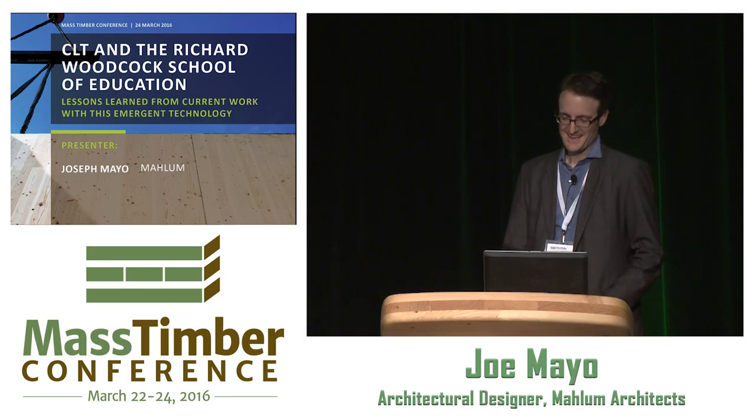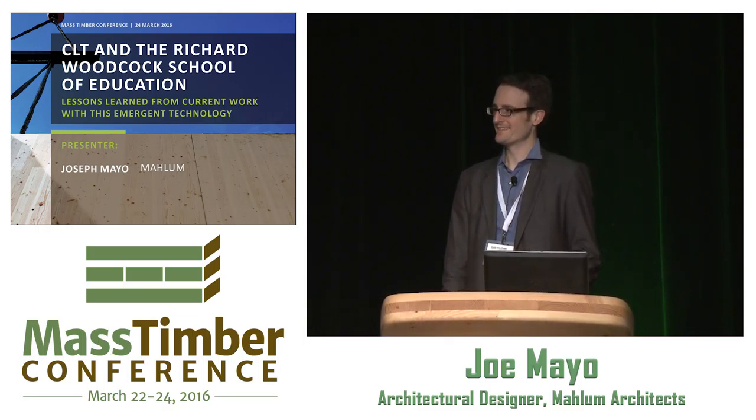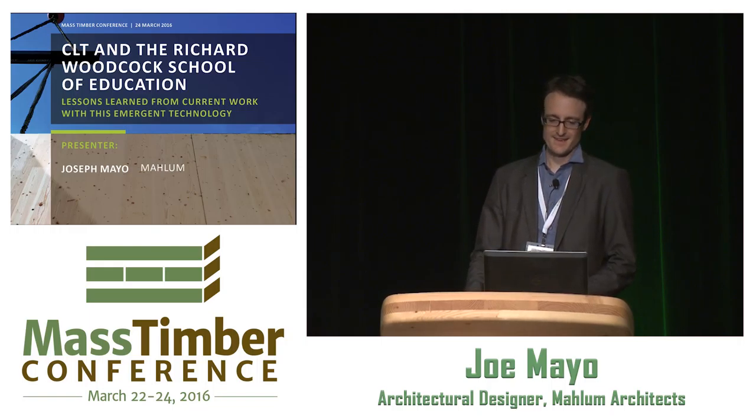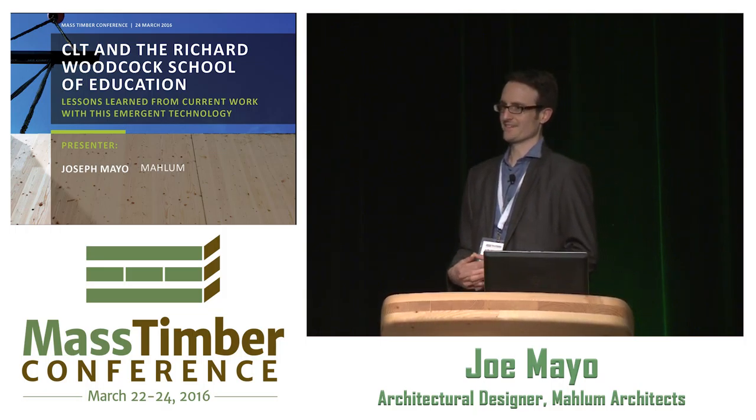Thanks for having me here today. I'm an architect with Malum, based in Seattle. We also have an office down here in Portland. The project I'm going to spend the most time talking about is the Richard Woodcock Center for Education at Western Oregon University. It's finishing up construction now, so I want to share a lot of the lessons learned we've gone through.